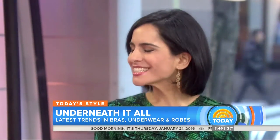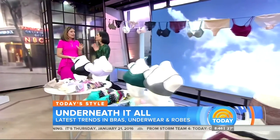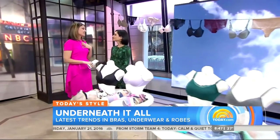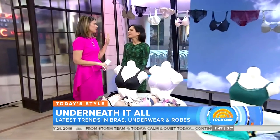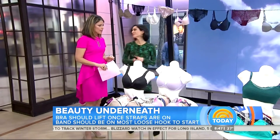Good morning, Savannah. A whole segment about unmentionables. First question: how do you care for your bra? Because I have to say, I do throw mine into the washing machine. Is that a big no-no? That is a big no-no, especially if it's made from a delicate material like lace. The best thing you can do is hand wash with a mild detergent and let it hang dry, air dry. Don't put it in the washing machine.